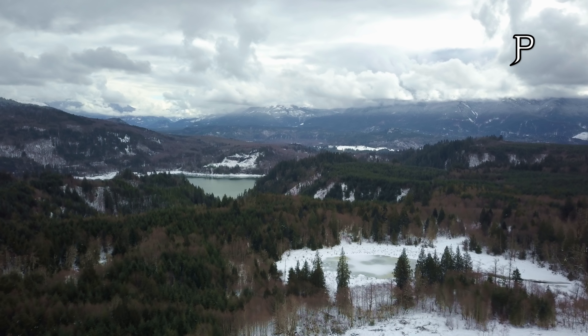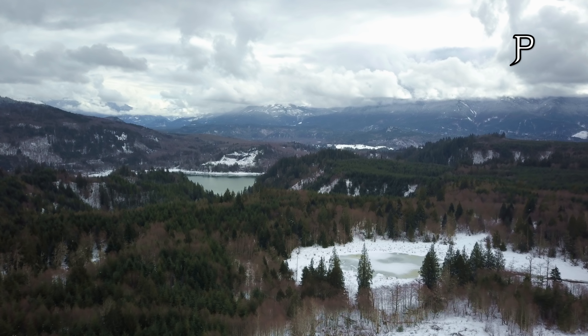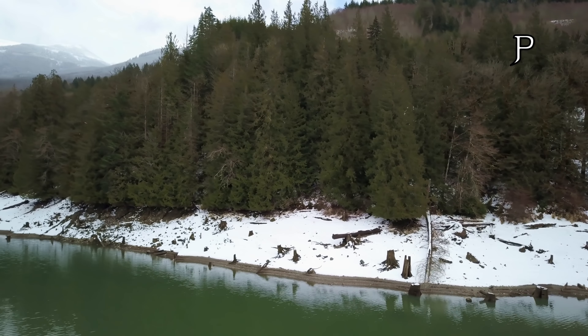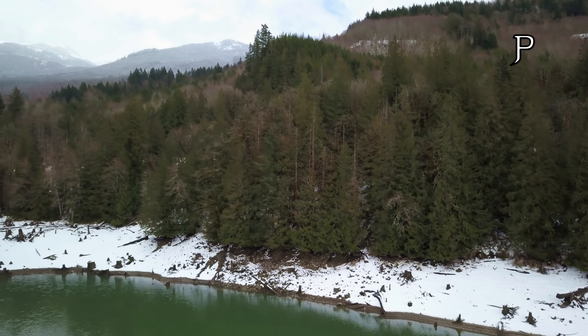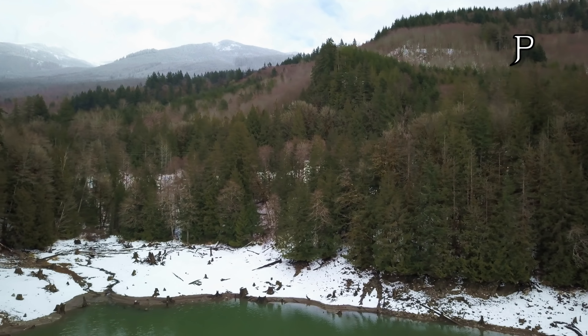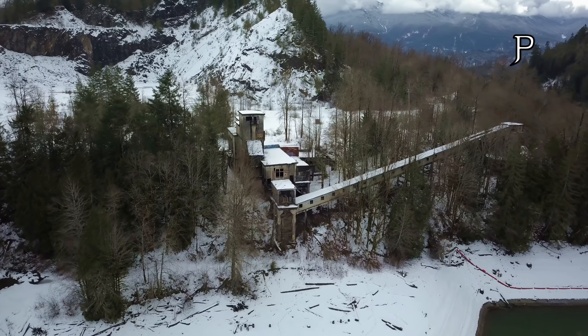Good morning! I'm here in the small town of Concrete, Washington. It's a small little town tucked way back in the Cascade foothills of the Mt. Baker Snoqualmie National Forest. I'm going to do a little bit of filming here around town, but what I'm really interested in lies up in those hills behind me — some very cool and forgotten places that I'm hoping to capture today using drones.